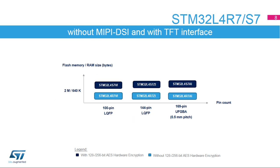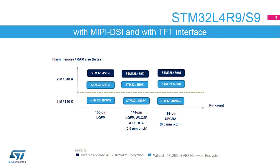STM32L4S7 and STM32L4R7 devices offer from 2 MB of flash memory and from 100 to 169-pin packages. This version adds a TFT controller and ChromeGRC versus the STM32L4R5 and STM32L4S5. STM32L4S7 provides an additional encryption accelerator engine, AES or hash. The STM32L4R9 portfolio is the superset version of the STM32L4 Plus, offering an embedded MIPI DSI, from 1 to 2 MB of flash memory and from 100 to 169-pin packages. STM32L4S9 with 2 MB of flash memory is the crypto version.